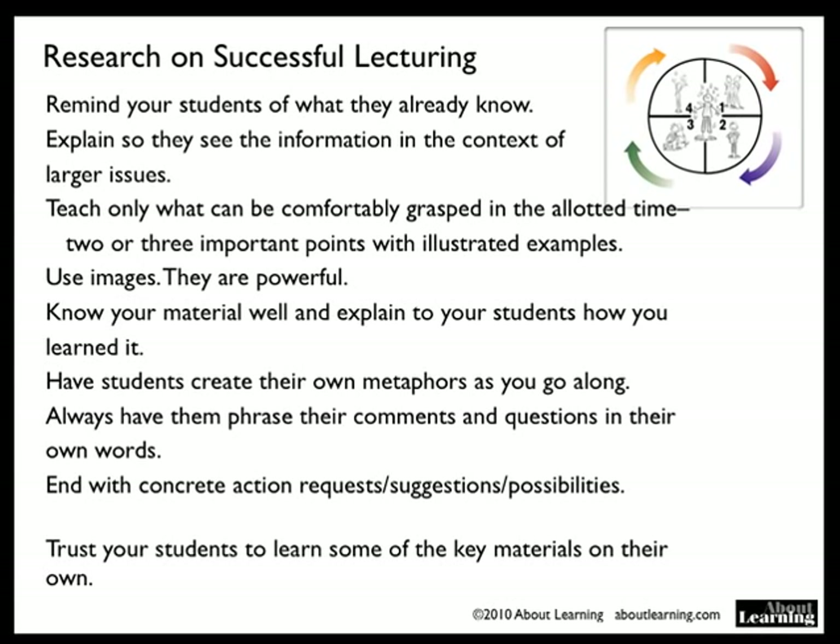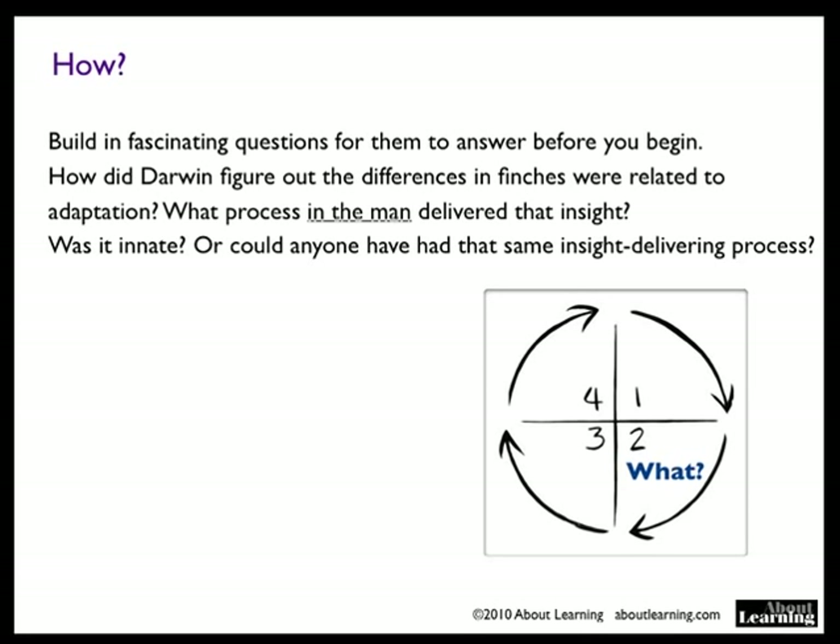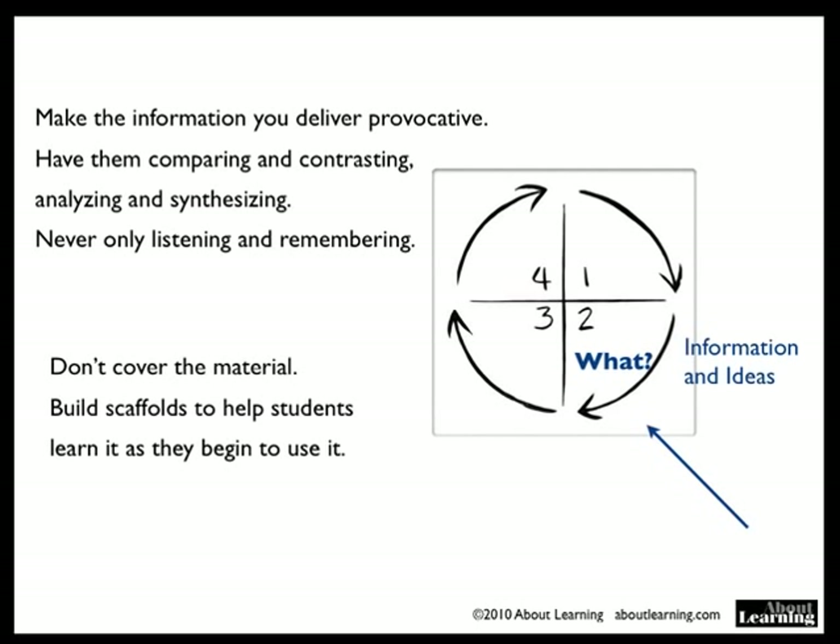How do you do this? Build in fascinating questions for them to answer before you begin. For example: How did Darwin figure out the differences in finches? How did he figure out that those differences were related to adaptation? What process in that man delivered that insight to him? Was it innate, or could anyone have had that same insight-delivering process? Then have them listen to you talk about Darwin, the man. Make the information you deliver provocative — have them comparing and contrasting, analyzing and synthesizing, never just listening and trying to remember.